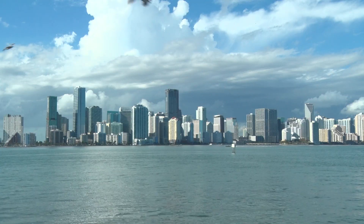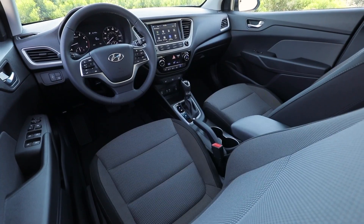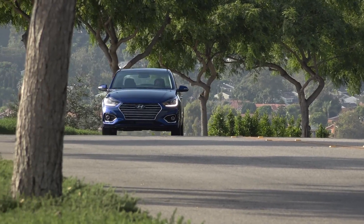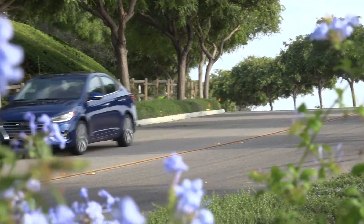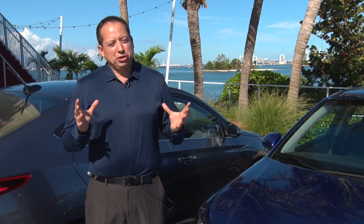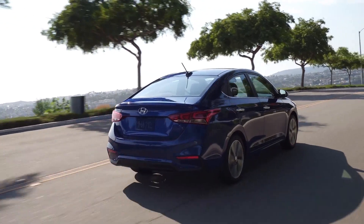In Miami it gets very hot and in the summer it's very humid, so you can remote start your car from the beach, set it to 72 degrees, and when you're walking out to the car it's already cool. Over 54% of the body is advanced high-strength steel, so it provides safety through the metals utilized.